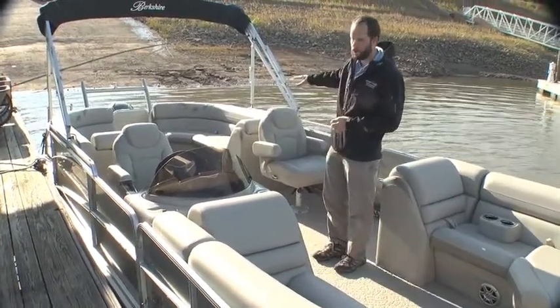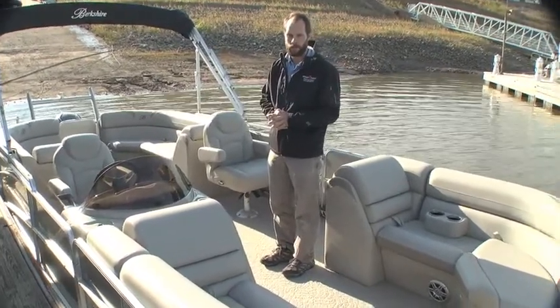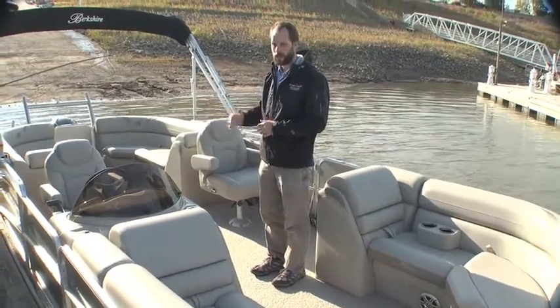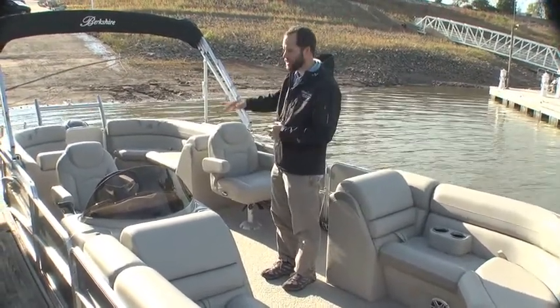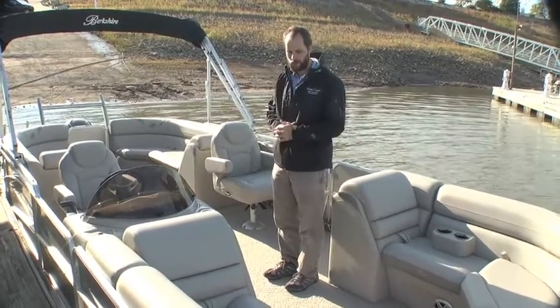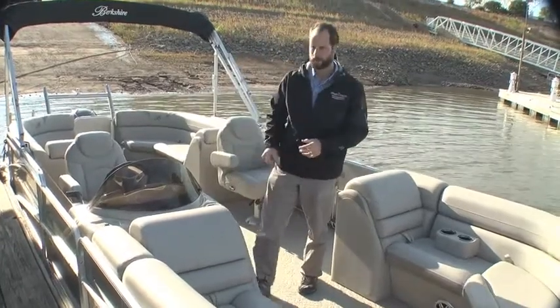The RFX is for the rear lounge configuration — chase lounges in the back of the boat. It is a BP-3 package, so it is a tri-toon with lift and strakes, hydraulic steering. It's got the premium ski tow, 9-foot bimini top, full mooring cover, really quality vinyl — a very comfortable boat to sit in.